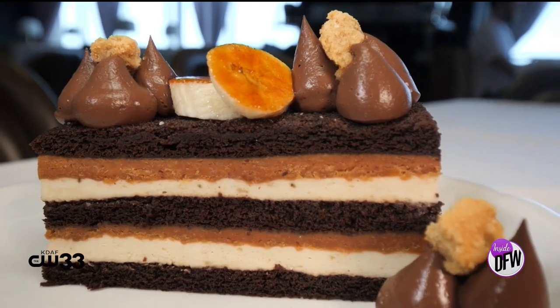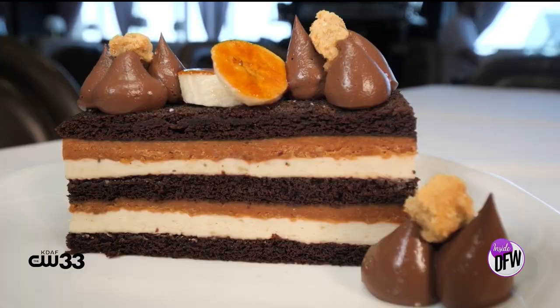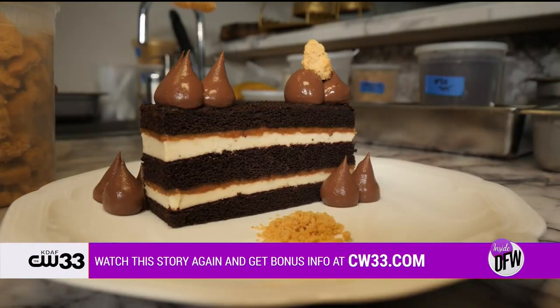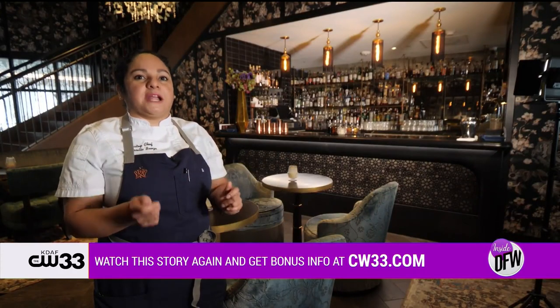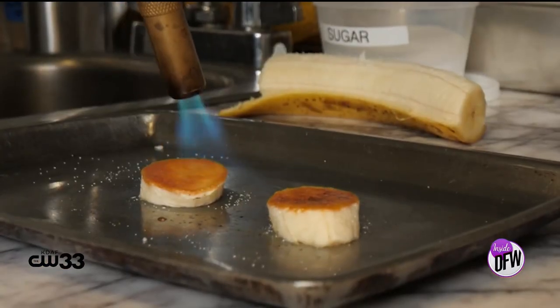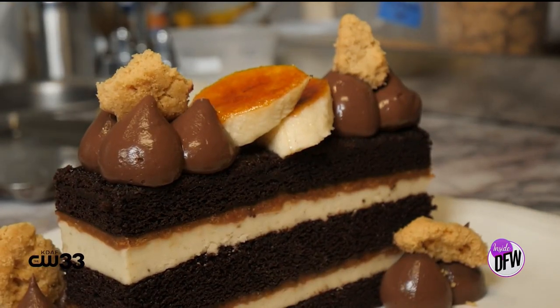We also have the chocolate cake. For the lovers of banana and peanut butter, that's your go-to. You have the chocolate cake on the bottom with peanut butter feuilletine, which is basically crispy crepes — the dehydrated kind. We mix it with 38% chocolate and then peanut butter. It has to be Skippy, because if it's not Skippy, I can't do it.